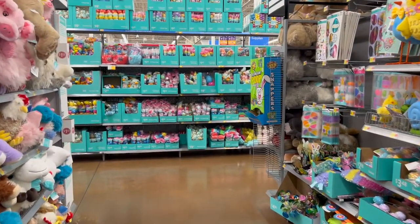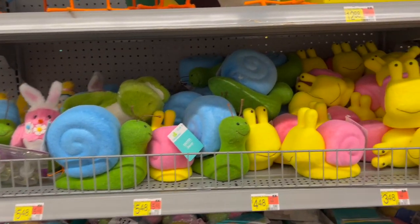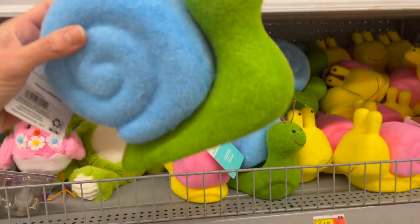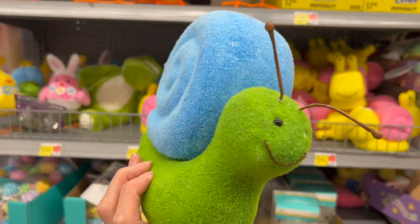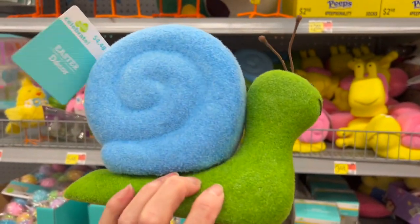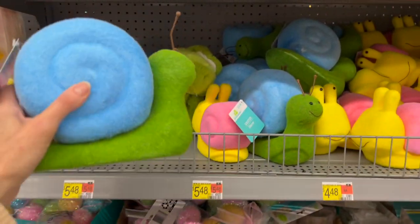What's up YouTube, Mimi here coming at you from my channel Bunny Birdie Gator. We are down the Easter aisle and it seems like the spring aisle too. This is super cute — it's nothing I would traditionally think of as being like an Easter item, but it's super adorable. Look at this, you guys — the cute little flocked snail.